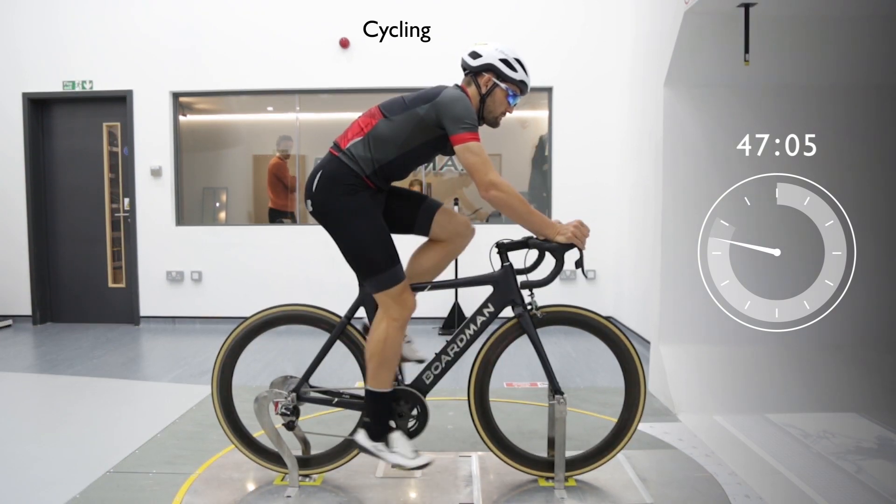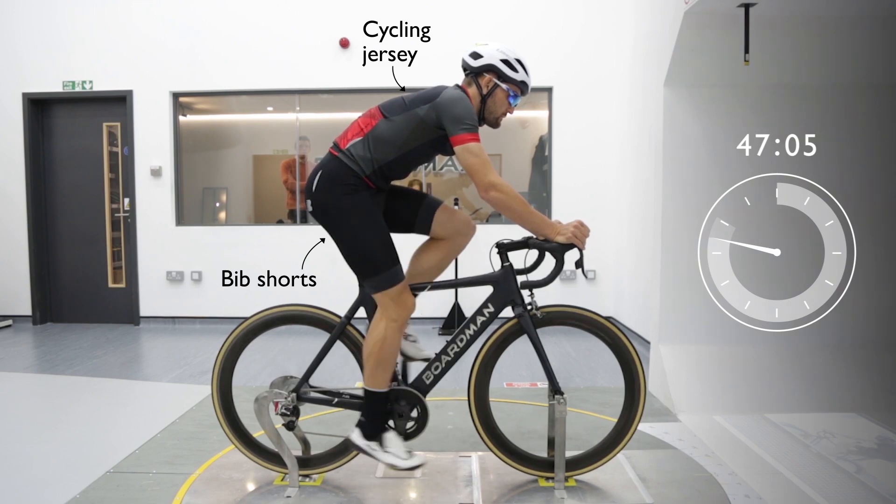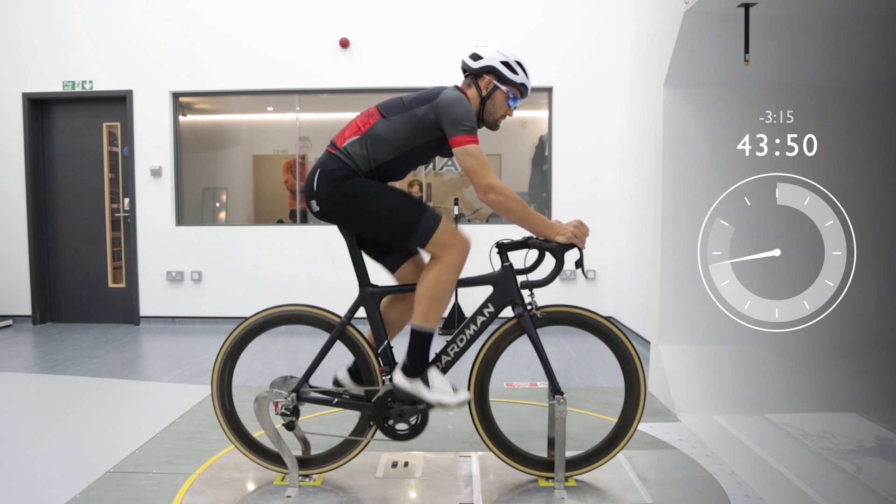Let's give our rider a cycling jersey and some bib shorts. These are basic changes, but the wind tunnel shows that he'll reach the finish line 3 minutes and 15 seconds faster.